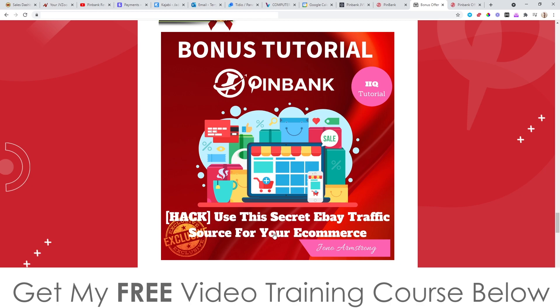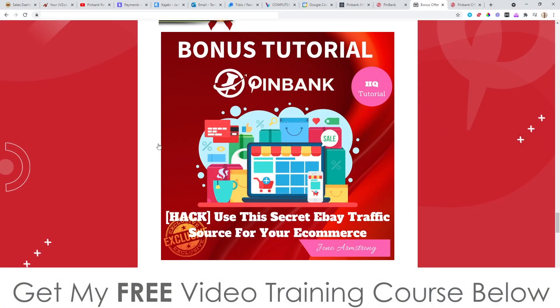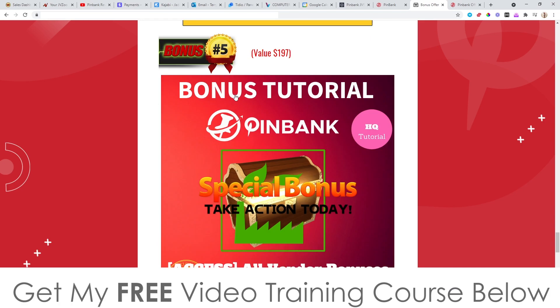Bonus number four: I'm going to give you access to another traffic source — kind of a hack. I come from an e-commerce background, doing e-commerce from around 2008 to 2010. I used this traffic source that nobody else was using, and it made me tens of thousands of dollars. It allows you to tap into all the traffic on eBay and bring it across to your e-commerce store. This is an additional traffic source that I know is going to help you out.